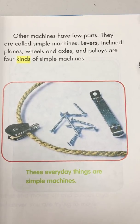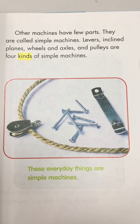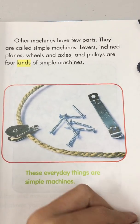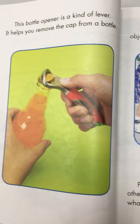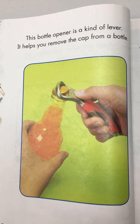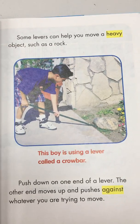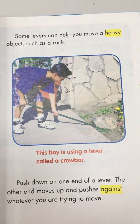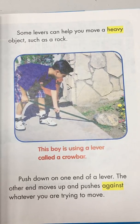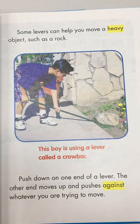These everyday things are simple machines. This bottle opener is a kind of lever — it helps you remove the cap from a bottle. Some levers can help you move a heavy object, such as a rock. This boy is using a lever called a crowbar.